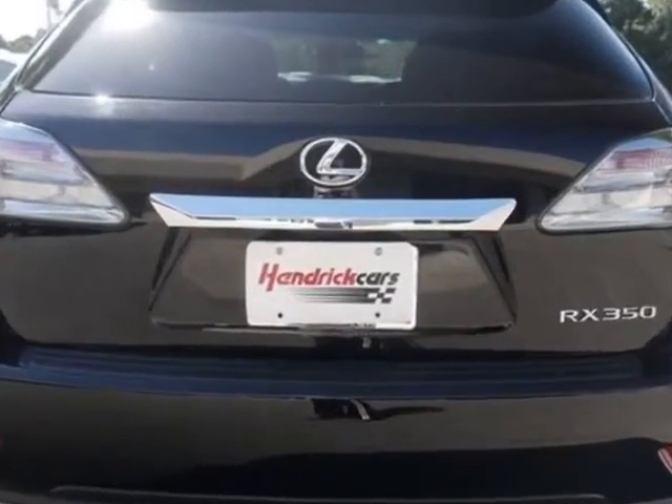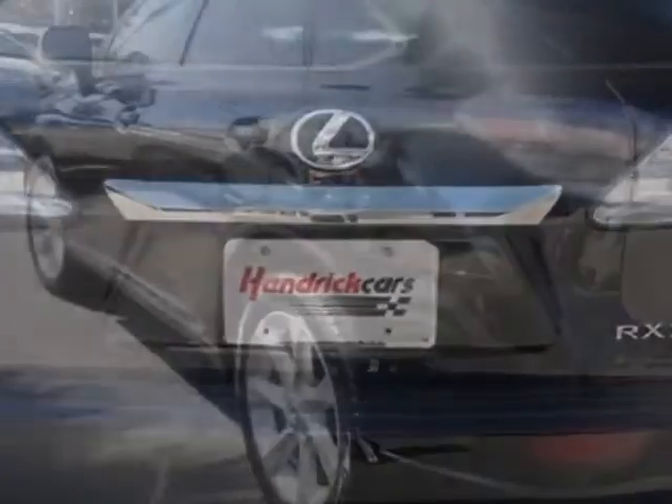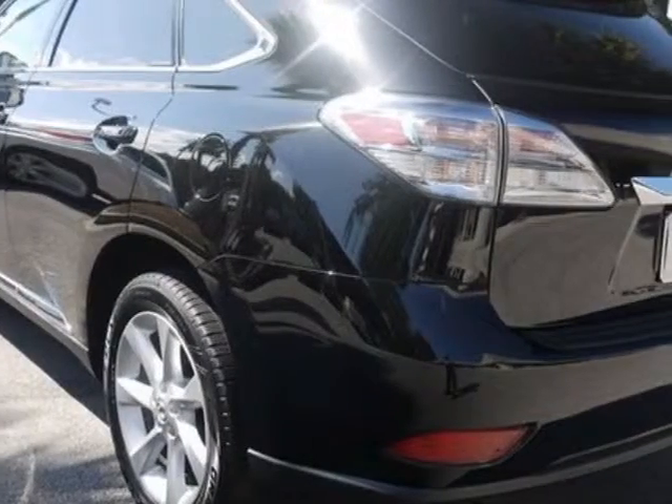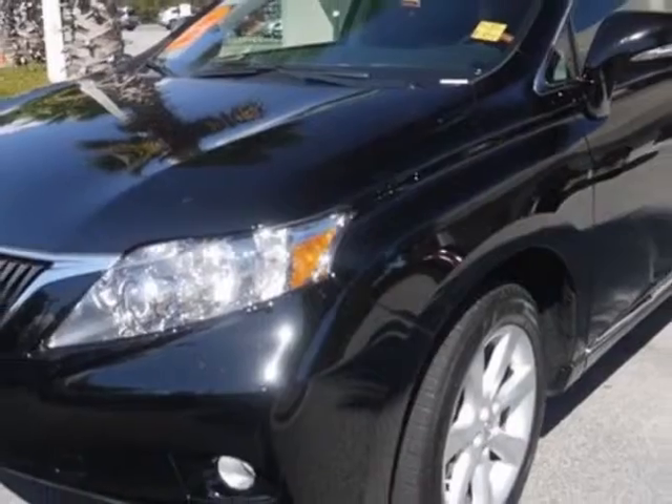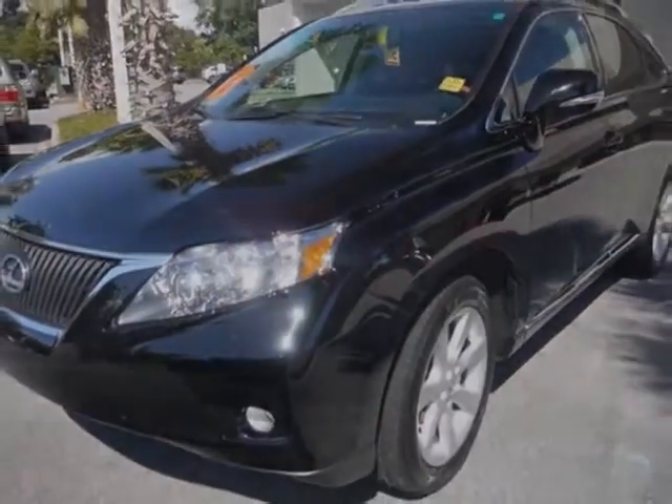This vehicle gets an estimated 18 miles per gallon in the city and an estimated 25 on the highway. This RX 350 boasts a 3.5 liter engine and has a 6-speed automatic transmission.